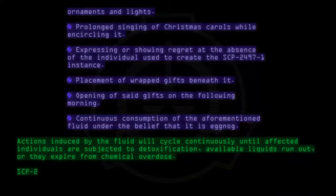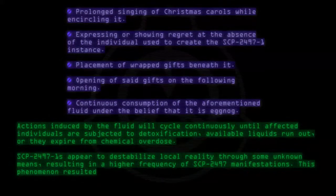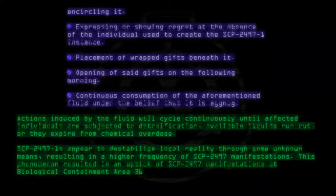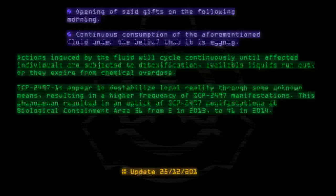SCP-2497-1 instances appear to destabilize local reality through some unknown means, resulting in a higher frequency of SCP-2497 manifestations. This phenomenon resulted in an uptick of SCP-2497 manifestations at Biological Containment Area 36, from 2 in 2013 to 46 in 2014. Update: 25-12-2014.